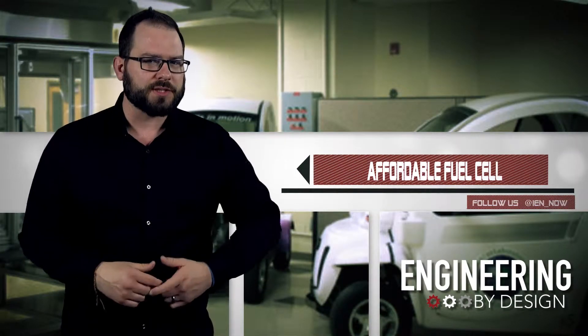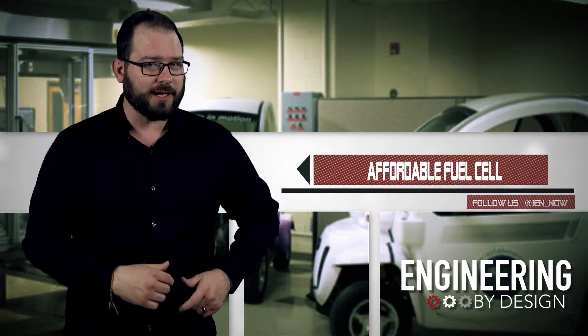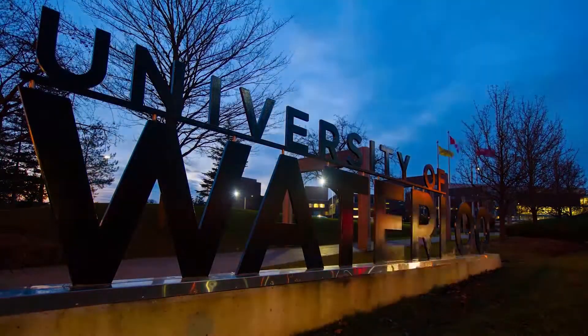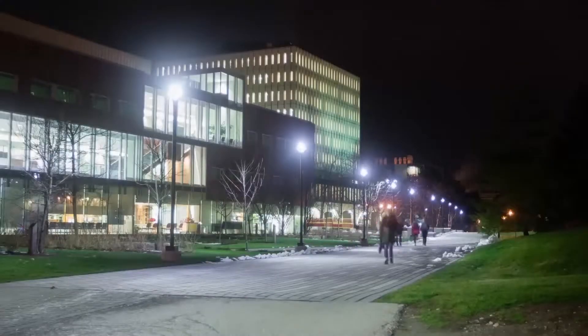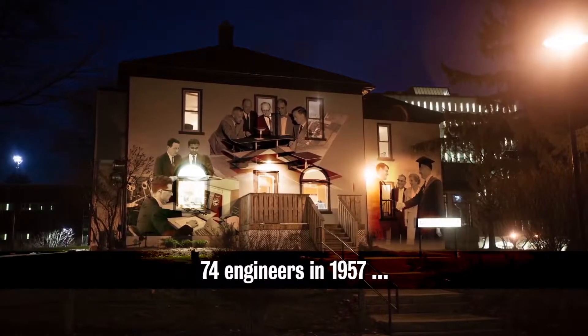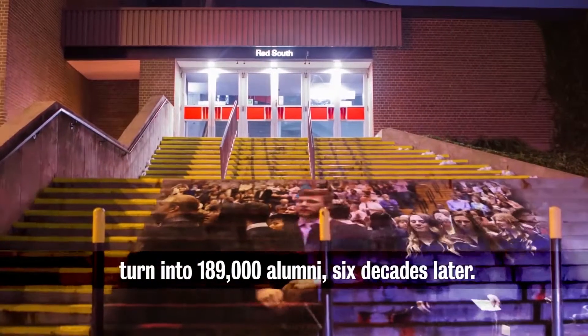A team of researchers at the University of Waterloo have developed a new fuel cell that lasts 10 times longer than any other current technology. The researchers believe that this advancement, coupled with mass production, could finally make the fuel cell economically viable and provide a suitable replacement to traditional gas-powered engines. According to the researchers, the cost would be comparable or even cheaper than their gasoline counterparts.